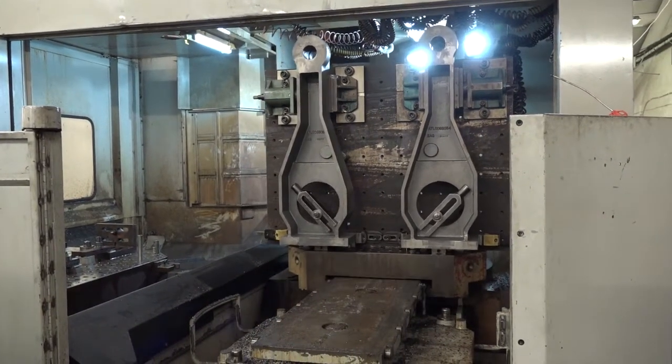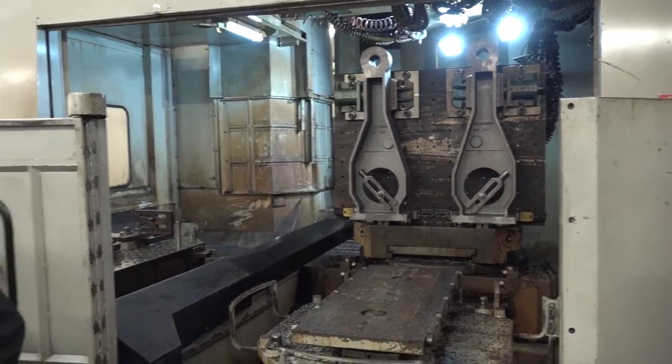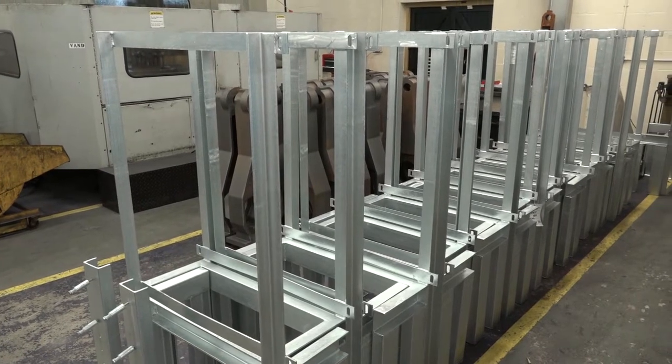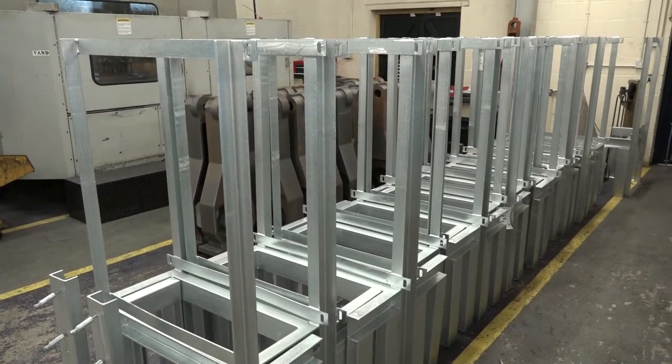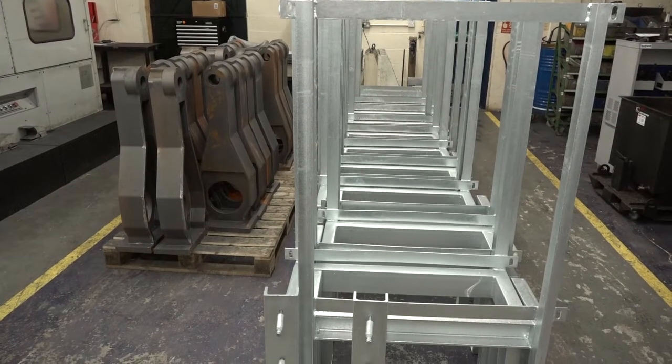We also have some rail industry components here. In terms of rail, you do need accreditation for that type of work. Besides the ISO 9001, we also have the Achilles and RISQS accreditation, which allows us to produce components for the rail industry.